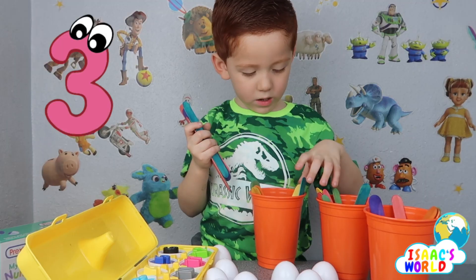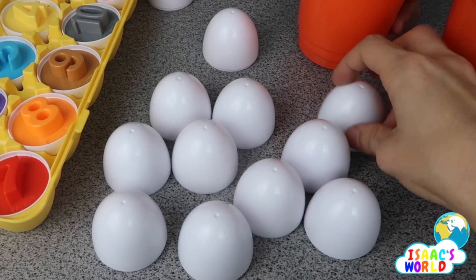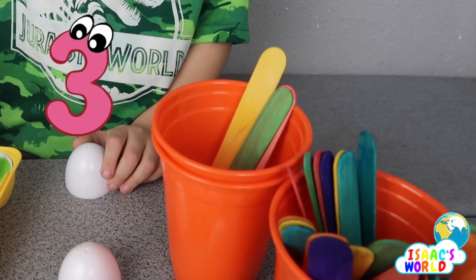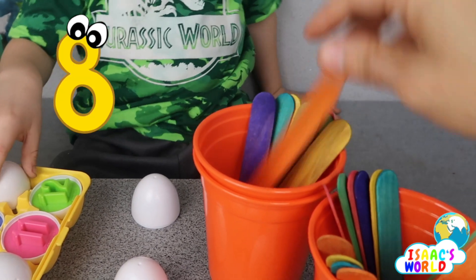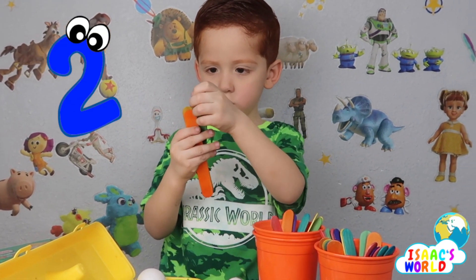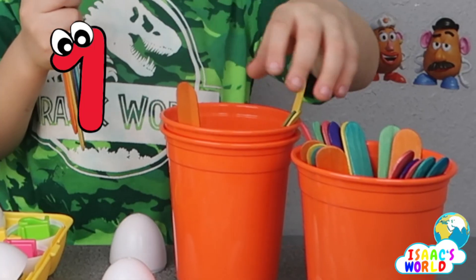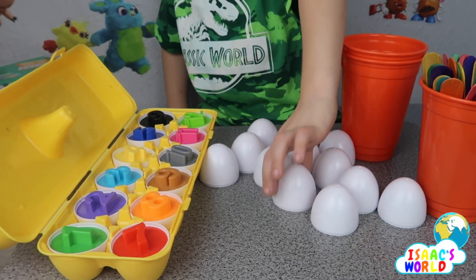One, two, three, four, five, six — six! Good job. This one — ten. So mommy got ten. Six, one, two, three, four, five, six, seven, eight, nine, ten. One, two, three, four, five, six — good job! How many are left in the cup? One, two, four — four! Good job.